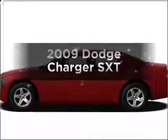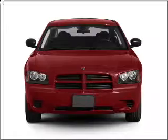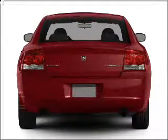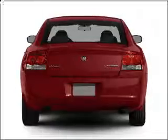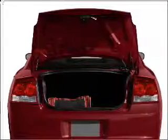Check out this 2009 Dodge Charger. This is the set of wheels you've been looking for, with a reliable six-cylinder engine connected to a smooth-shifting automatic transmission. Stand out from the crowd with premium wheels. Brake safely with the anti-lock braking system.